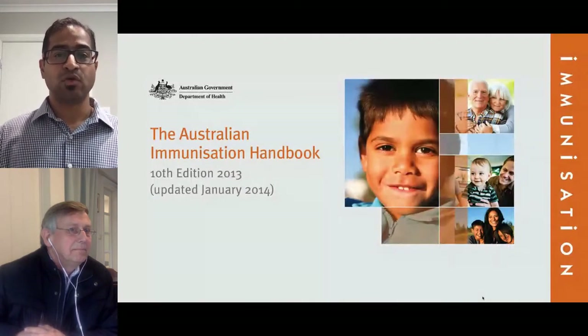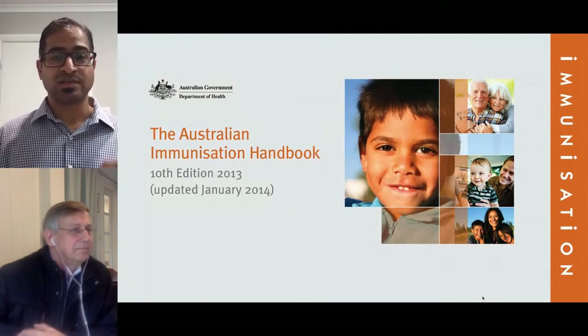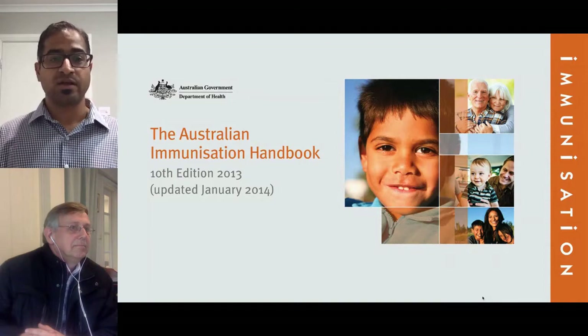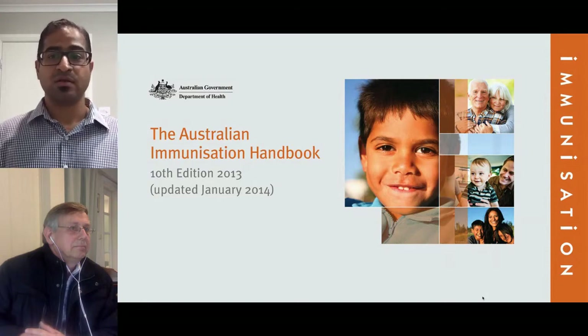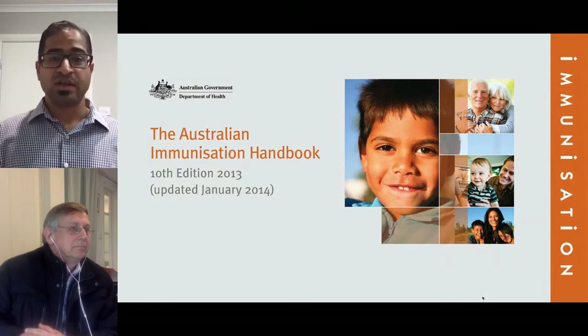The Australian Immunization Handbook guides health professionals in the safe and effective use of vaccines. Affectionately called the Immunization Bible, it is the authoritative source of all things immunization in Australia, and it is highly regarded globally as well. The handbook is produced by the Immunization Policy Section at the Department of Health, but also involves many other stakeholders such as the Australian Technical Advisory Group on Immunization, the National Health and Medical Research Council, and the Chief Medical Officer.